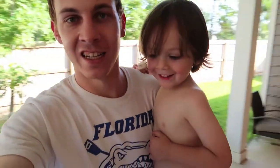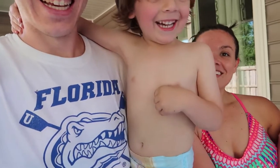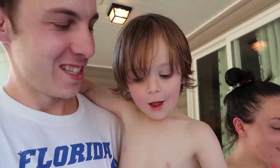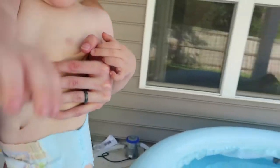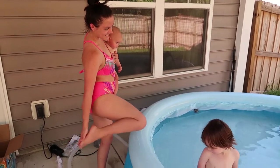The moment has arrived! Camden, what did you find? 'I got swimming in a space pool!' You got a pool? You got your own pool! Are you excited? You want to swim in the pool? We're going to let you go in — get in there! Yay! Mommy's getting in with the baby.